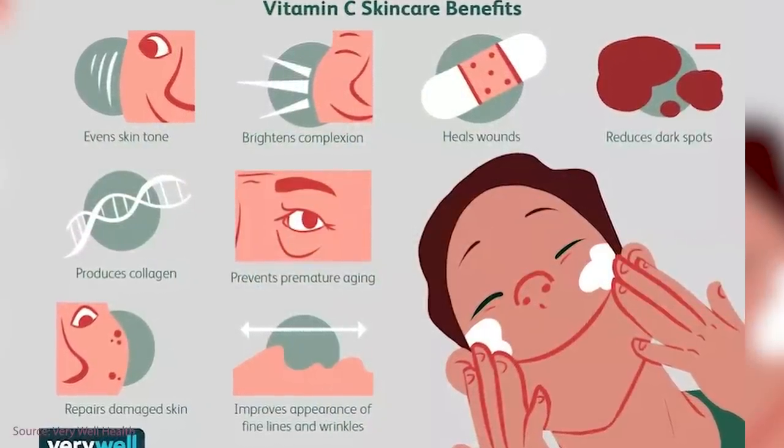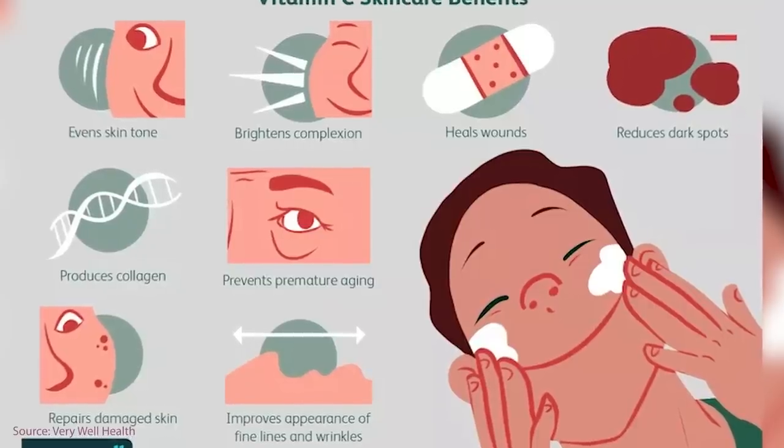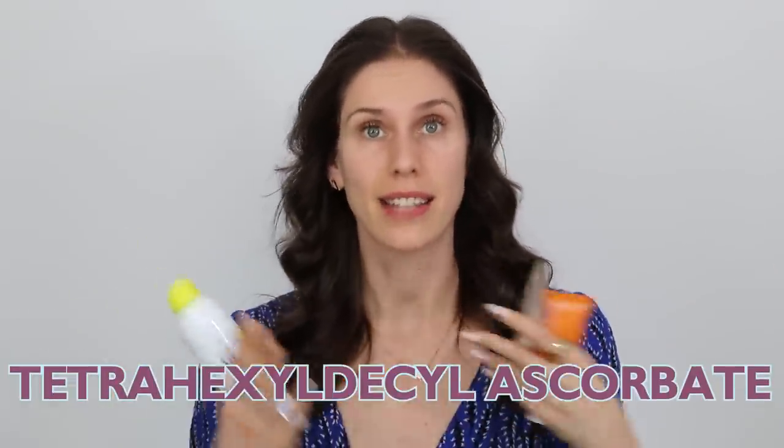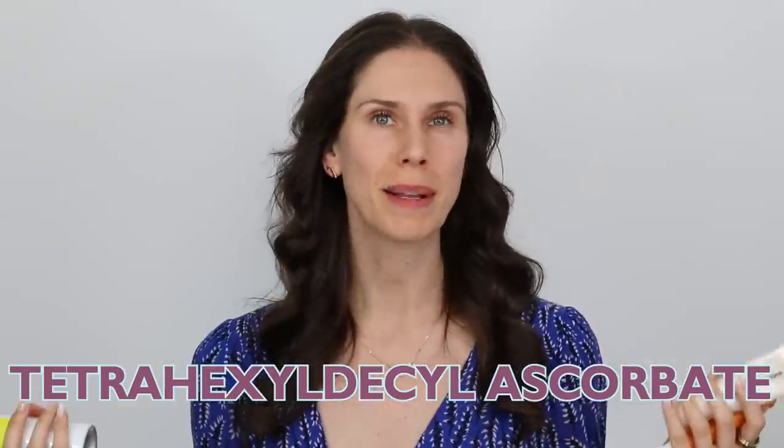Vitamin C is an antioxidant, it's anti-inflammatory, and it essentially helps your skin fight off free radicals. Now there are many different forms of vitamin C you'll probably find in your skincare products. Some are expensive, like tetrahexadecyl ascorbate, and others are less expensive, like ascorbic acid. The problem is vitamin C can be finicky, and if you leave it in the sun or exposed to heat or oxygen, it degrades really quickly.